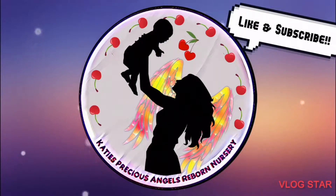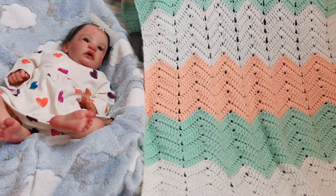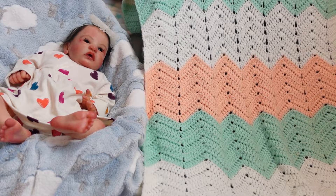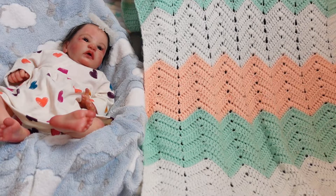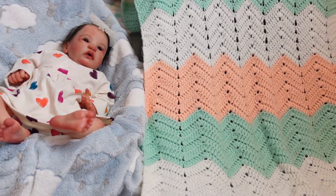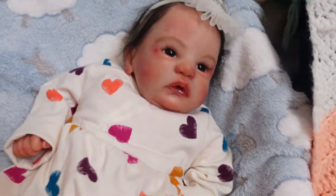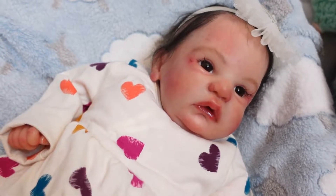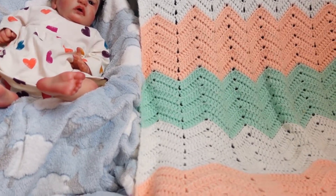Hi guys, this is Katie and welcome back to my channel. This is my beautiful Tabby right there — she was from my personal collection and she did sell. She found her new mommy, so we are gonna get her box packing ready. I'm gonna show you what's in her box packing and we're gonna box her up in the same video.